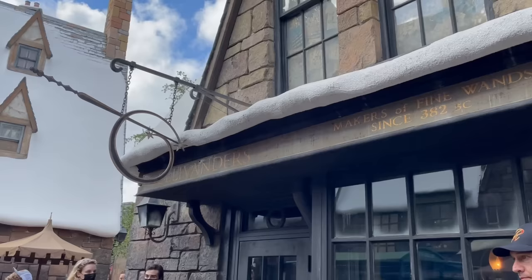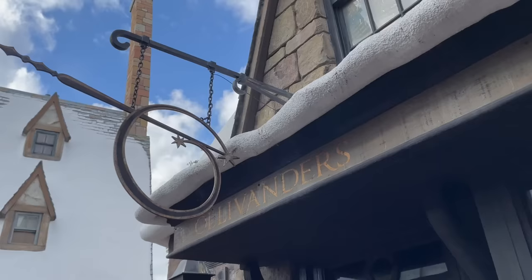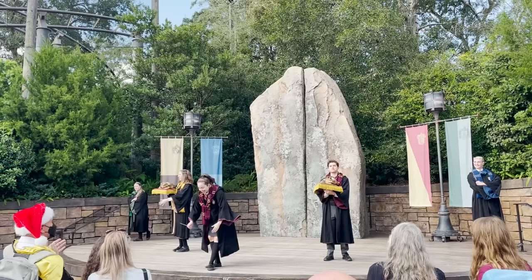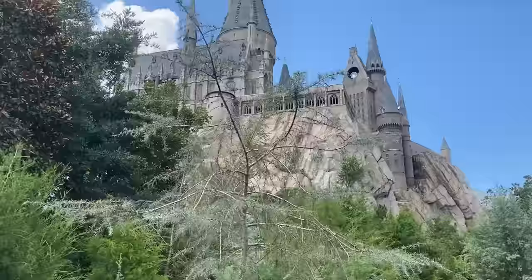That's the full list — 13 tips and tricks for visiting the Wizarding World of Harry Potter, from number 13 all the way down to number 1. I really hope you found this helpful and have a little more insight into all the moving parts. Thanks so much for watching — I'll talk to you soon.